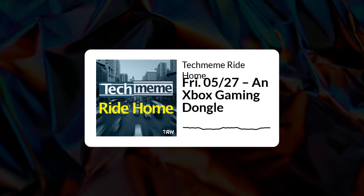Welcome to the Tech Meme Ride Home for Friday, May 27th, 2022. I'm Brian McCullough. Today: Microsoft is creating an HDMI dongle to turn any TV or monitor into an Xbox gaming console. Now the lawsuits are popping off in the whole Elon Twitter thing. If even high-profile startups like Substack are having trouble raising rounds, what does that mean for run-of-the-mill startups? And of course, the weekend long-read suggestions. Here's what you missed today in the world of tech.